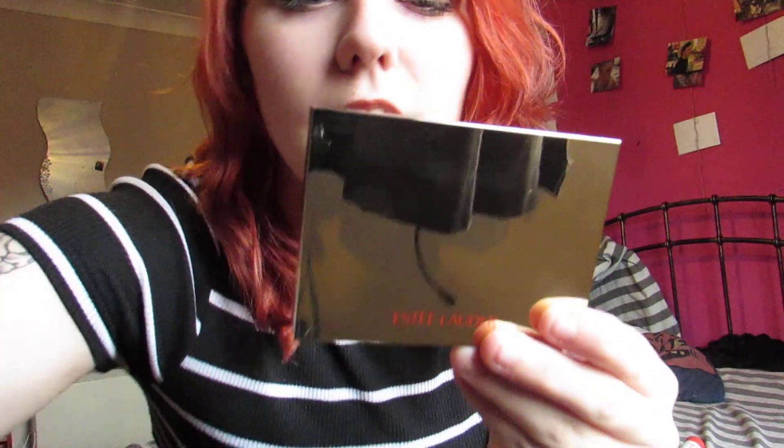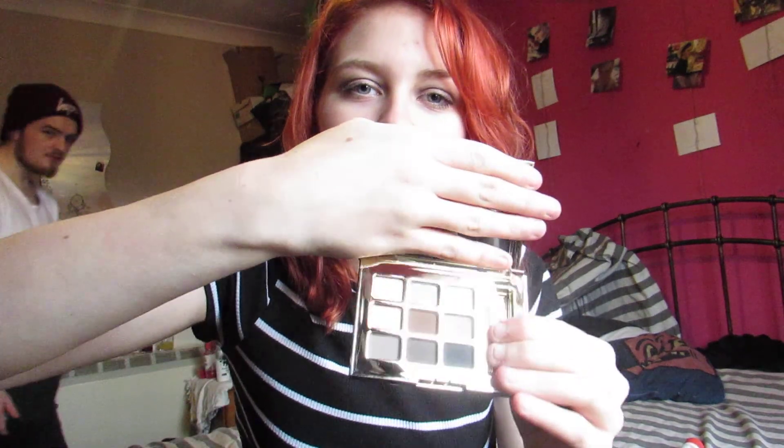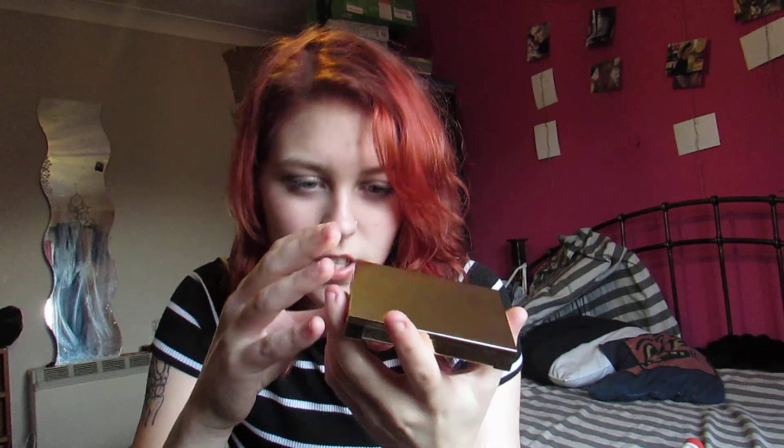This is a makeup item I managed to pick up today and I don't want it to reflect on the camera too much. It is an Estée Lauder eyeshadow palette. I picked this up from a charity shop — it's got loads of nice colours, it hasn't been used, and Estée Lauder is a good brand. I found it quite cheap as well, so I can't complain.